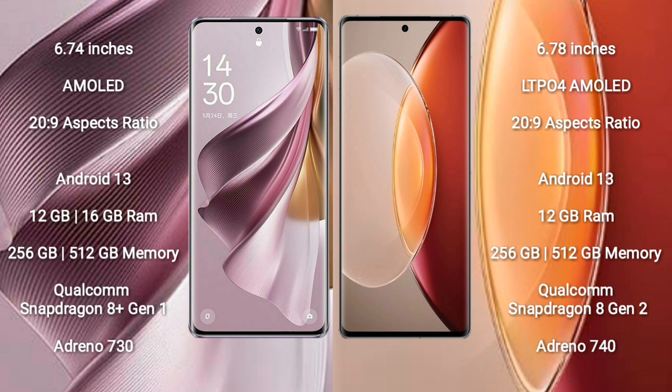The Vivo X90 Pro Plus comes with 12GB RAM and 256GB or 512GB internal storage, powered by a Qualcomm Snapdragon 8 Gen 2 processor with GPU Adreno 740.